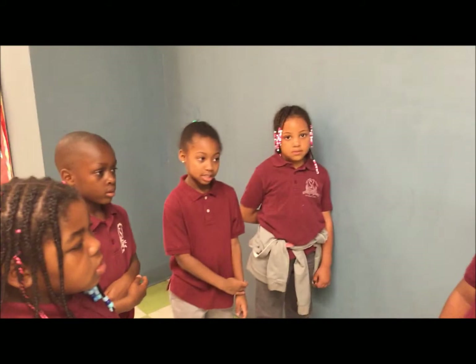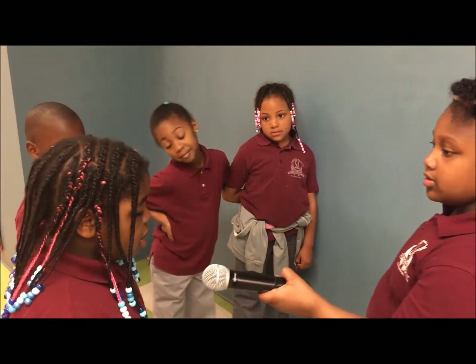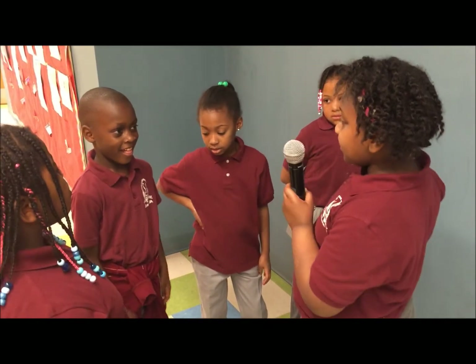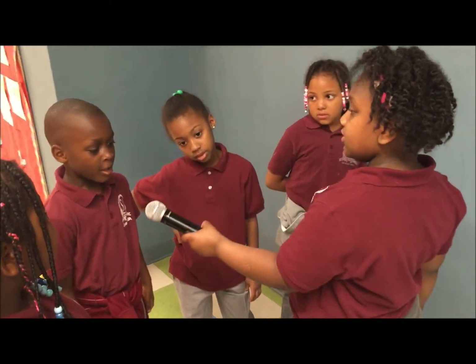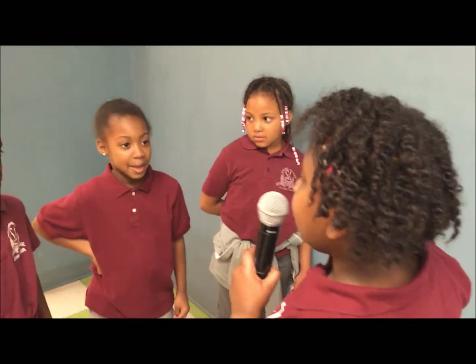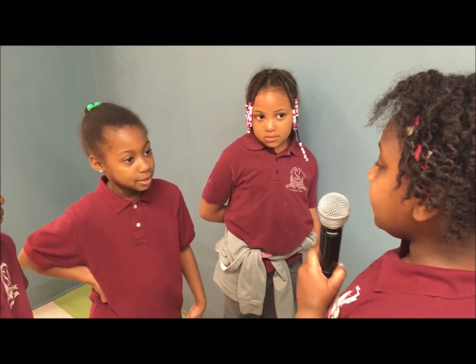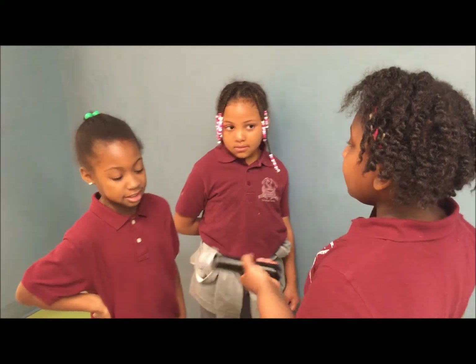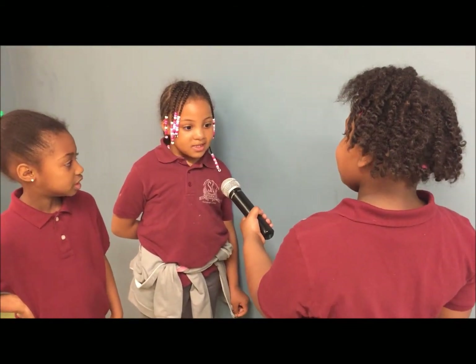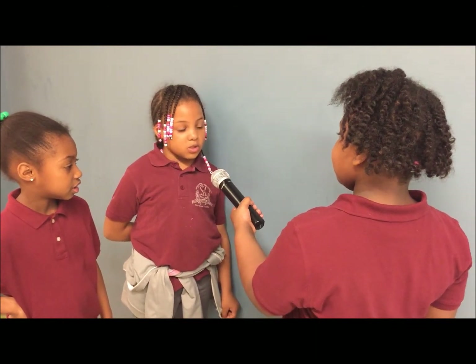Excuse me, ma'am. Do you think a plant can grow without soil? No, a plant needs soil. What about you, mister? Can a plant grow without soil? Of course not. A plant needs soil. What about you, ma'am? Can a plant grow without soil? Absolutely not. That's crazy. Can a plant grow without soil, ma'am? No, because plants need soil to grow.